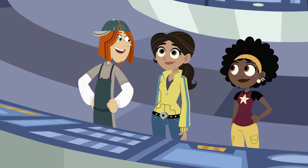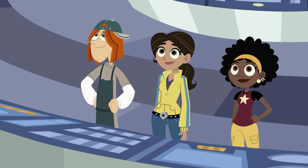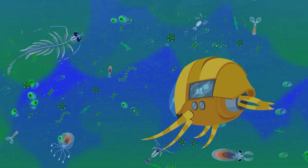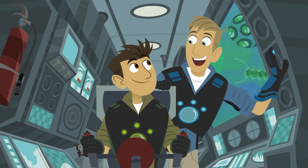Wow! I didn't realize so much important stuff happens with such tiny little life forms in the ocean. Oh yeah, plankton are like superheroes of the sea. All the life starts with them.